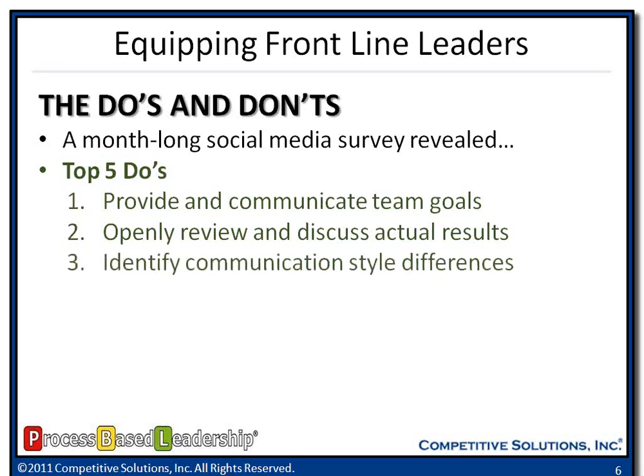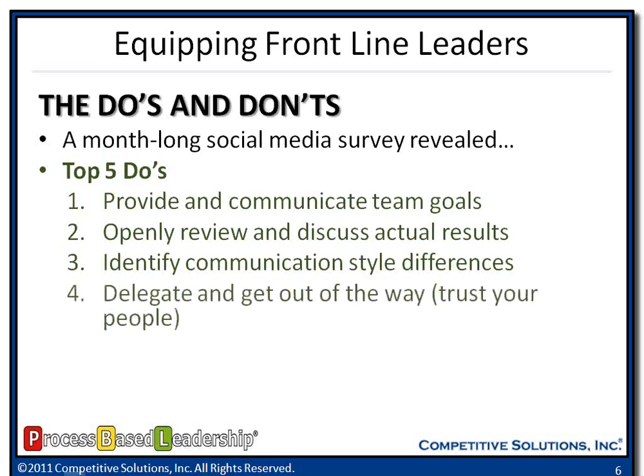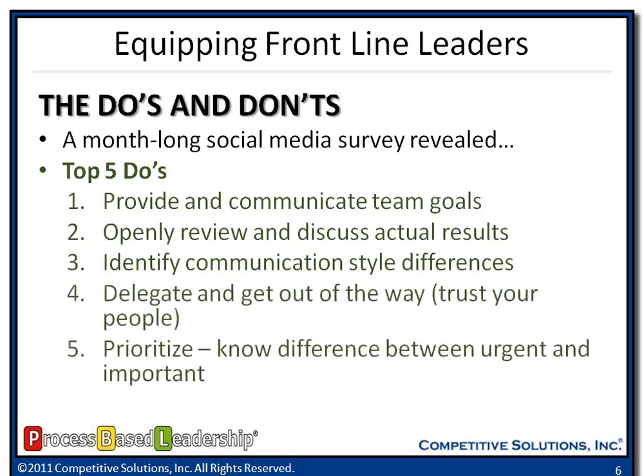At the end of my presentation I'm going to share with you a tool where you can look at the different communication style differences so frontline leaders can flex and make adjustments when they interact. Delegate and get out of the way — trust your people. They know how to do it. Give them assignments, tasks, document it, and let them go do it. And finally, prioritize. Know the difference between urgent and important. Many organizations treat every issue that comes along as a 911. Know the difference between what must happen today versus what needs to get done within the next 48 to 72 hours — eliminate a lot of that firefighting we do because we don't prioritize.